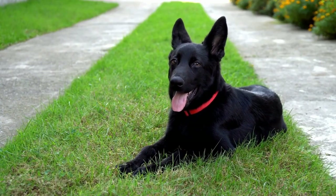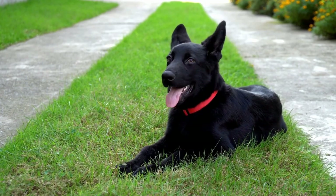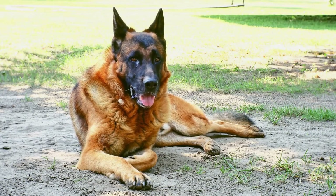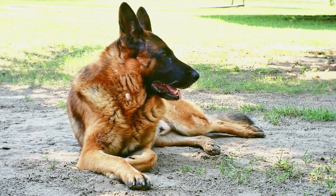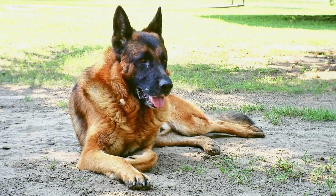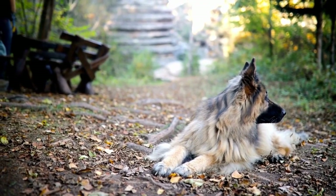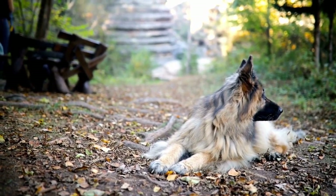In conclusion, the German Shepherd has a complex and nuanced body language that is worth studying and understanding. By paying attention to their posture, facial expressions, tail movements, and specific actions, you can decipher their emotions and respond accordingly. This understanding will strengthen the relationship between you and your German Shepherd, ensuring a harmonious and fulfilling companionship.